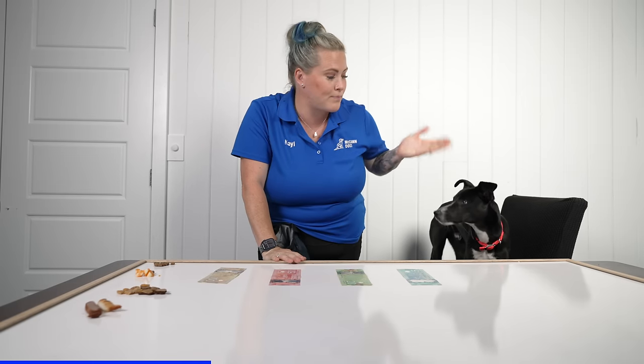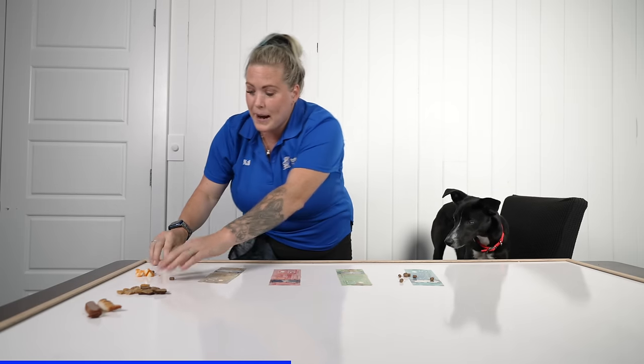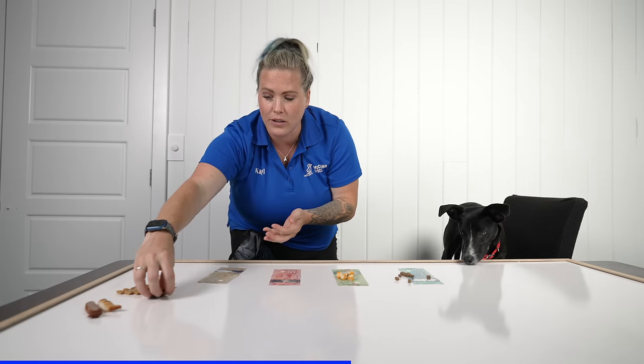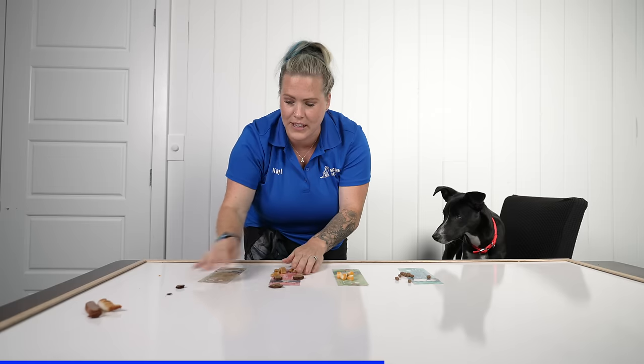If I'm thinking about training — say Five, you guys have seen Five on lots of videos before — if I was to categorize these treats for him in terms of value, lowest value would be kibble, so we'll put that on the five dollar bill. Next would probably be cheese; he likes cheese and it works in a lot of circumstances. Then dried liver — he loves it — and tuna treats, he absolutely loves. But his absolute highest value would be cooked chicken or cooked steak. These would be the big guns.